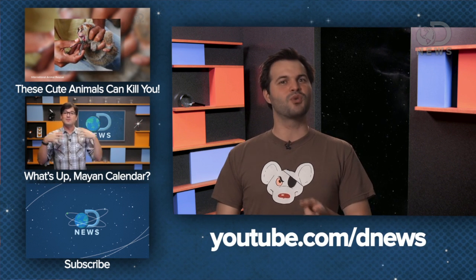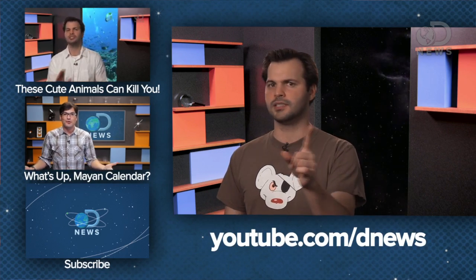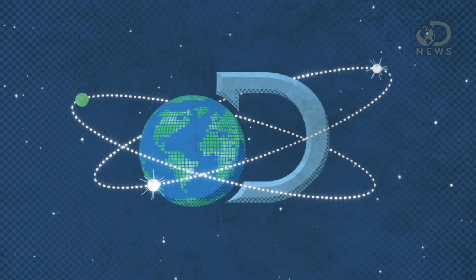My next segment is about how we're going to avoid being hit by giant asteroids, and there is no Bruce Willis in this plan — zero Bruce Willis. So thanks for watching, guys. You have a great one. Catch you later.